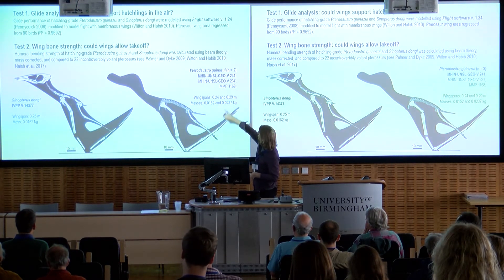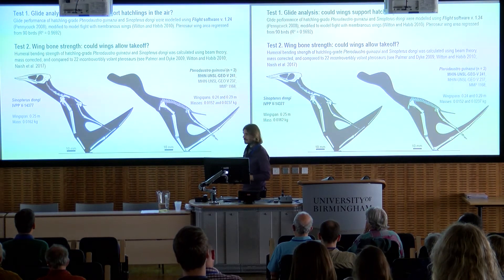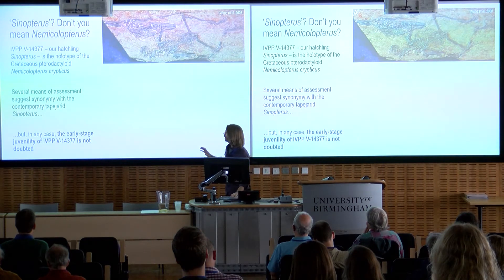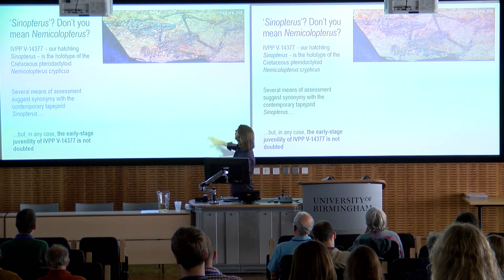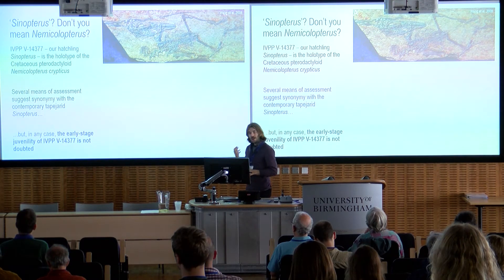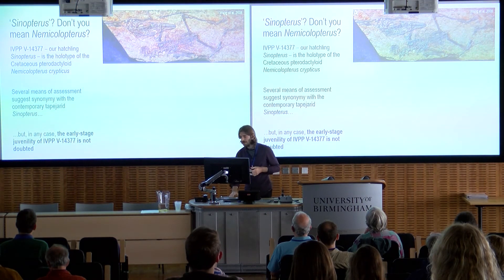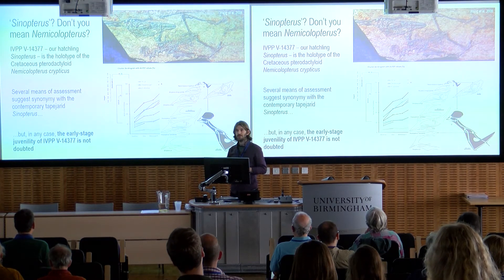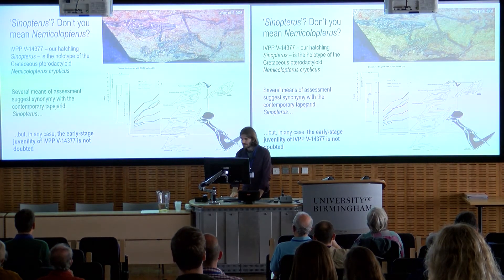Our three hatchling specimens were: the hatchling of the Cretaceous pterodactyloid Sinopterus dongi, and two specimens of Pterodaustro. Their wingspans are really tiny — not much bigger than this — and their masses are just a few grams, bearing in mind these animals can reach many tens or hundreds of kilograms as adults. For colleagues wondering where our Sinopterus embryo comes from: we are interpreting Nemecolopterus crypticus, a very small pterosaur from China, as a juvenile Sinopterus. We have a lot of data supporting this, and our manuscript will go into more detail.